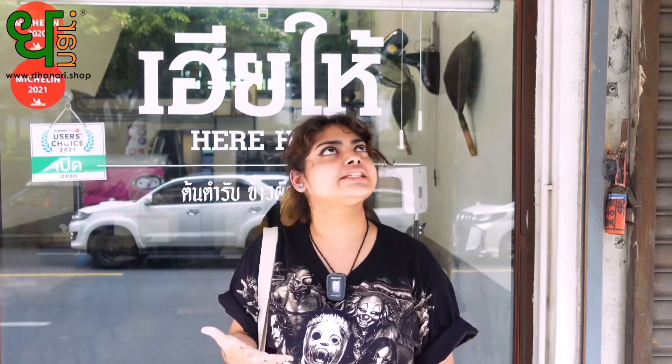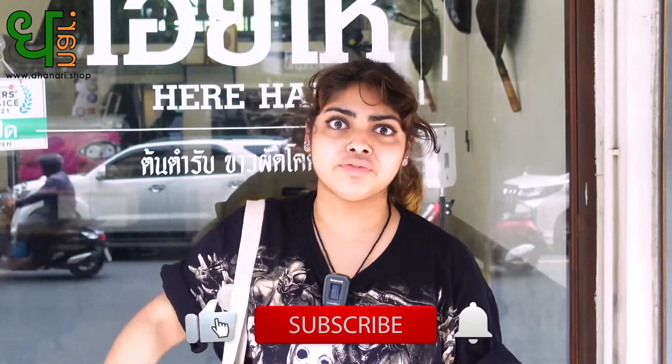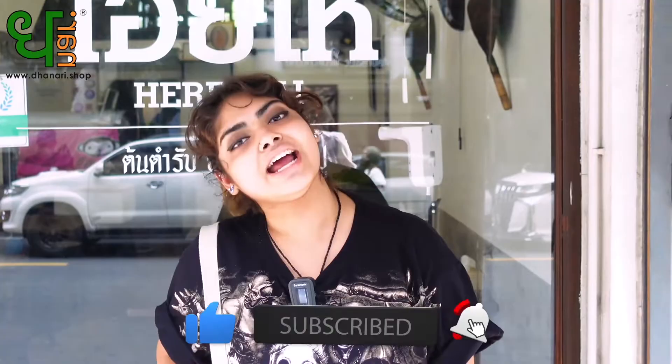Hey, what's up guys! Today I'm here at Hir Hai restaurant, which is famous for its fried crab rice. The name 'Hir Hai' means 'older brother' in Chinese. I'm really excited and really hungry, so let's go — and before we do, don't forget to click like, share, and subscribe.